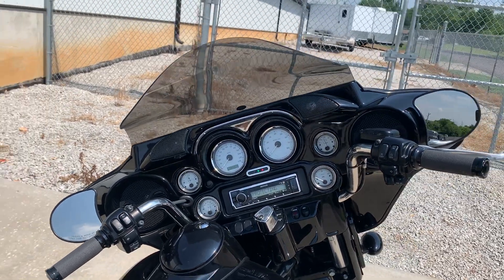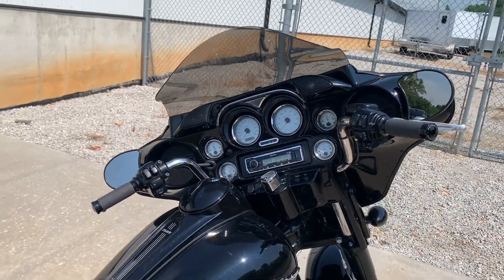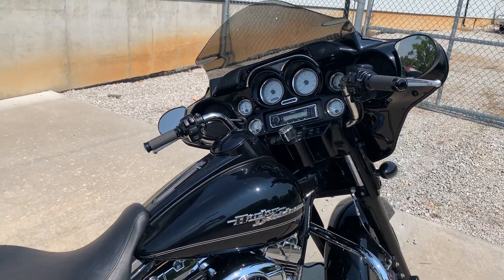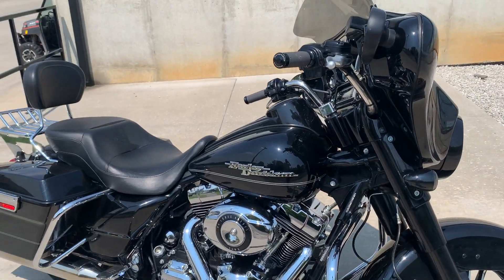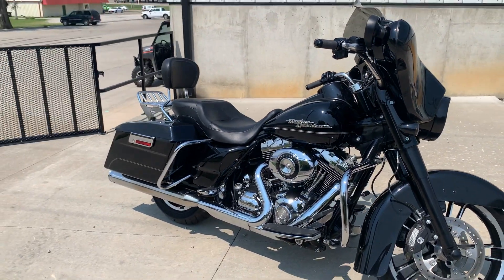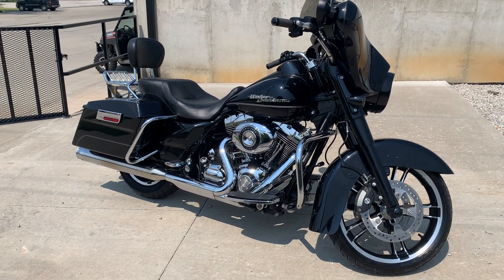It's got the soundbar tweeter and upgraded speakers up front. Cruise control. She's ready to go. Give us a call at 660-826-2925. Thanks for watchin'.